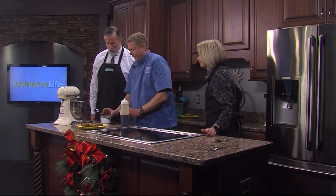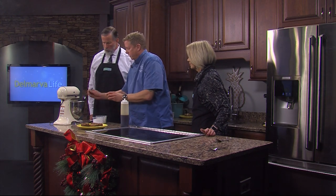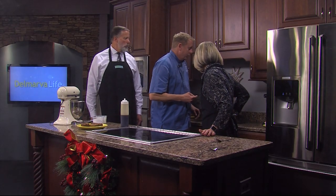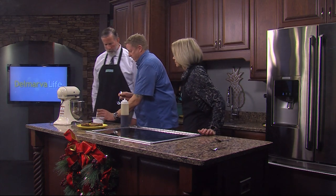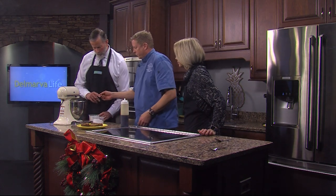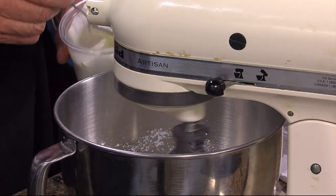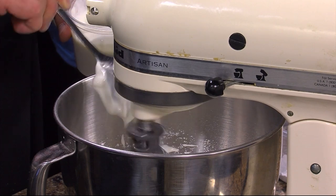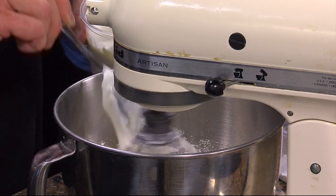We're going to take some of this creme fraiche — a lot of people are going to — actually, I'm going to add a little bit of vanilla first. This is a really good bourbon vanilla paste that we use. Jimmy, if you want to add like two good heaping spoonfuls of the creme fraiche. You are extremely precise in your measurements, aren't you? I know I am. Very important to get that. Just don't drop the spoon in. Oh, that would be bad. Good TV, but. It would be good TV. It's not my mixer, I don't care.